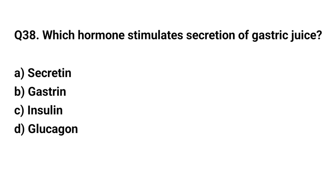Q38. Which hormone stimulates secretion of gastric juice? The right answer is B. Gastrin.